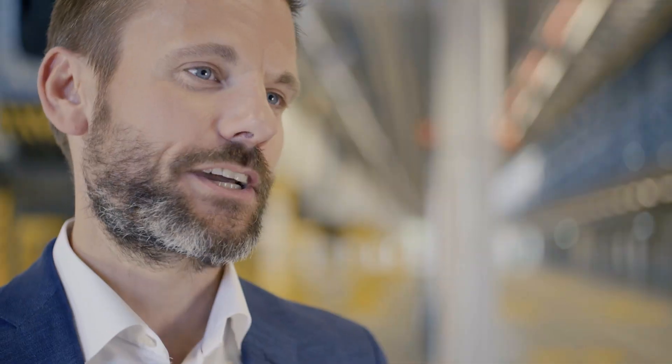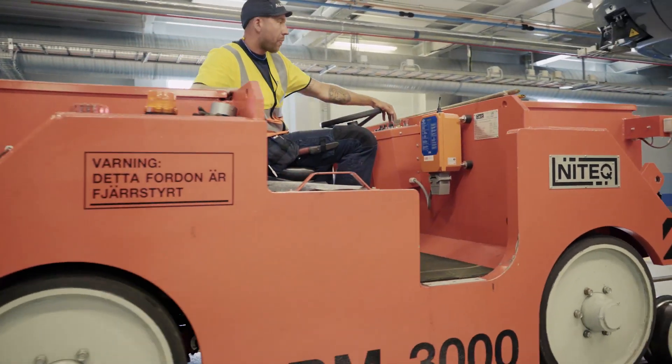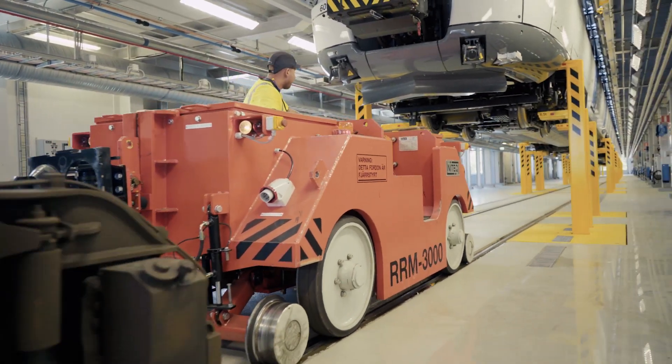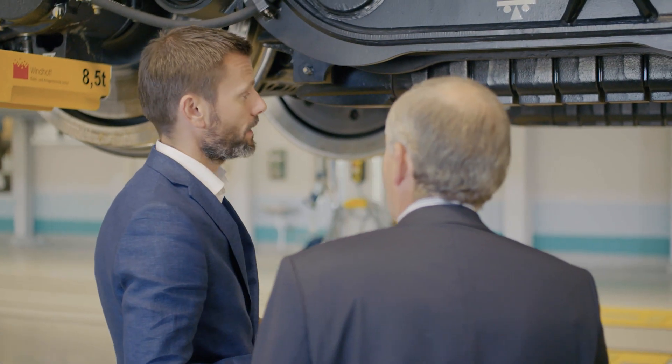The trains are on a strict time schedule, not only on the tracks, but also here in the depot. Therefore, the maintenance of the trains in the depot must be done efficiently and very fast. The requirements for the project are to fulfill reliability, availability, maintainability and safety. Due to that, we have to find a flexible solution and work with good partnership.